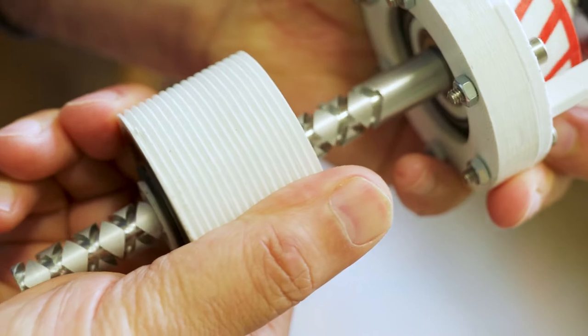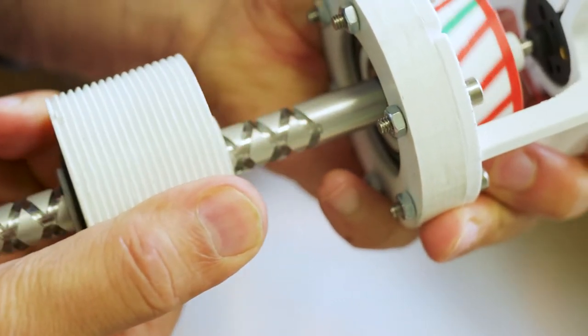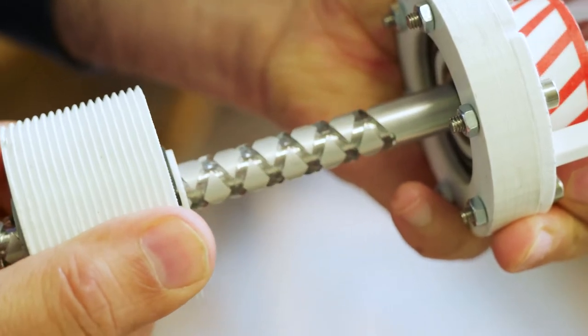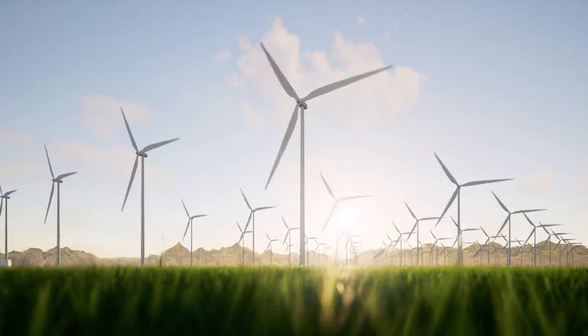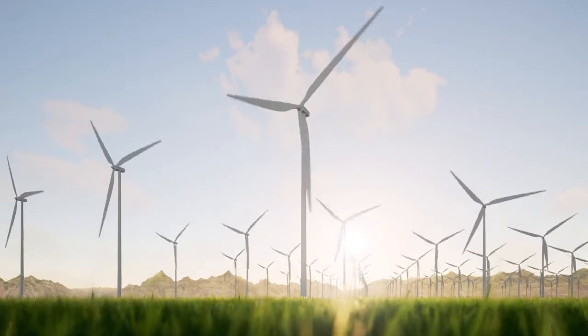This invention is a game changer, mainly because of its simplicity. It's a screw and a nut that you've redefined in its function. It's compact — the same size as a screw and a nut — and with the growing interest in renewable energy, sustainable energy, and creating a greener environment, it increases the efficiency of energy harvesting.